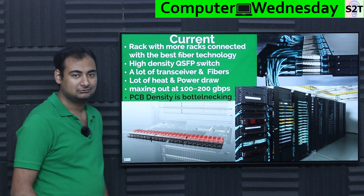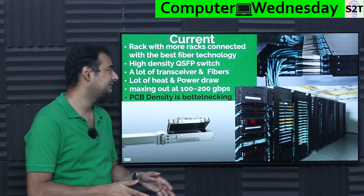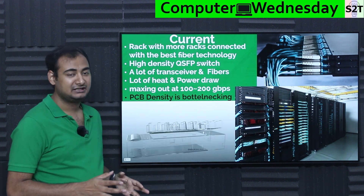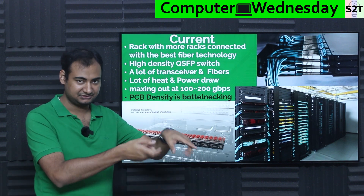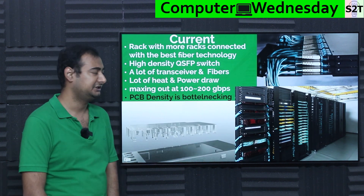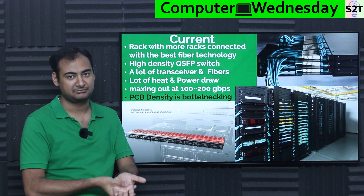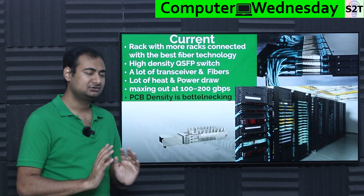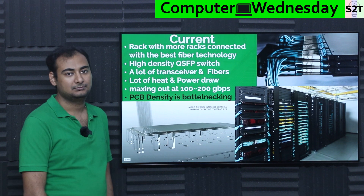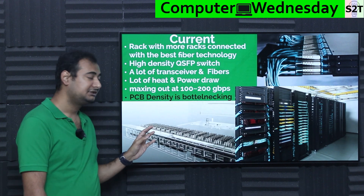So what are the current solutions? Basically, you put racks with more racks with even more racks, with the best fiber technology you can get. From the server blade side, you can just put one card with a QSFP connection — that's not a big deal. However, the problem comes at the switch end: the moment you start to compile all those connections into one switch, you get a huge amount of transceivers and fibers converging at that point.